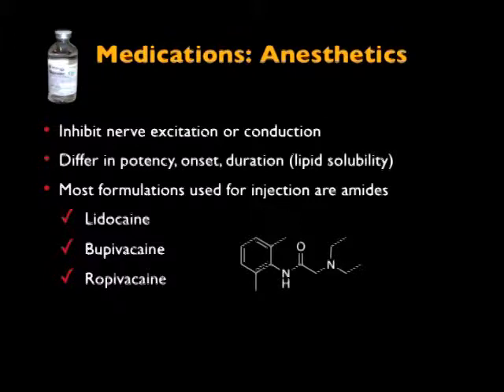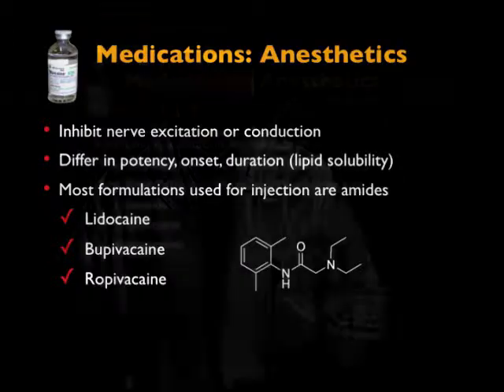Another medication that we inject through the needle is anesthetics. You've all had these at the dentist. These are things like lidocaine, Sensorcaine, Bupivacaine, Ropivacaine — all these canes. What they do is inhibit nerve excitation. So when you get a pain transmission from an inflamed joint going back to the brain, you can actually dull that with an anesthetic. The weakness is it only lasts at most about 12 hours, so it's short term. It's good for diagnostic purposes, and we do use it for therapeutic as well.